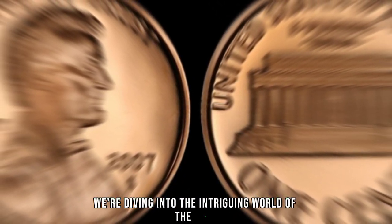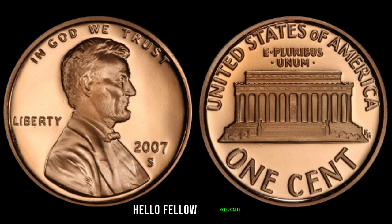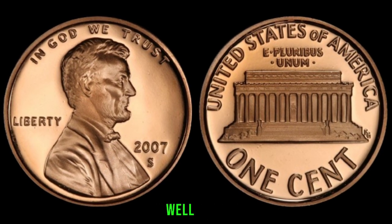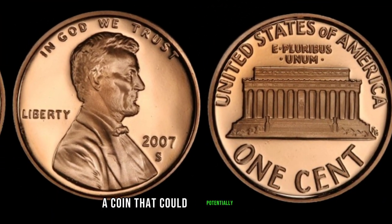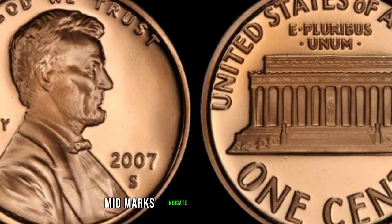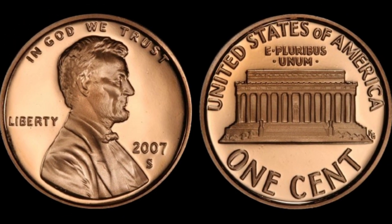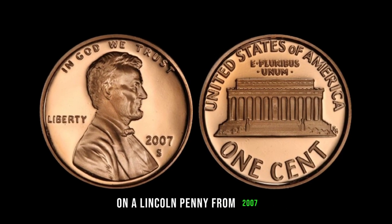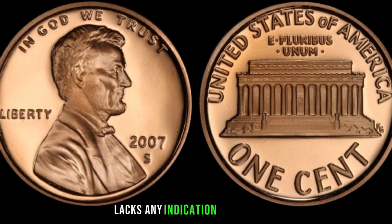We're diving into the intriguing world of the 2007 Nomad Mark S Lincoln Penny, rumored to hold incredible value. Have you ever stumbled upon a peculiar coin and wondered if it could be a hidden gem? Today, we're unraveling the mystery of the 2007 Nomad Mark S Lincoln Penny, a coin that could potentially fetch a small fortune. Let's understand the significance of the mint mark. Mint marks indicate where a coin was struck, and the absence of one usually denotes that it was minted in Philadelphia. However, the absence of both the mint mark and the designer's initial S on a Lincoln Penny from 2007 is exceedingly rare. Upon closer inspection, we can see that this particular penny lacks any indication of its origin.